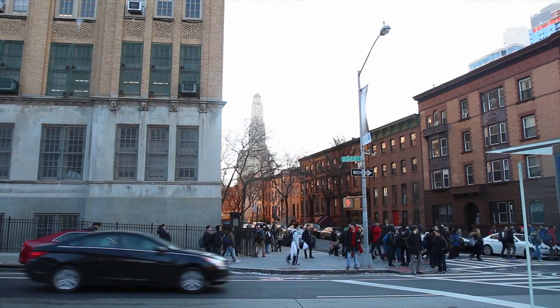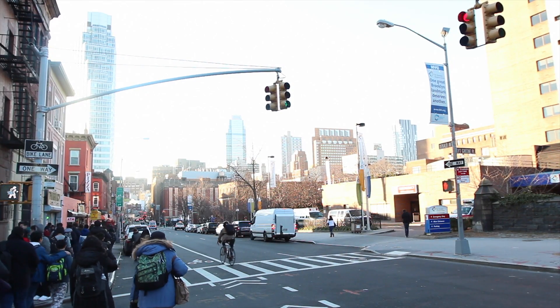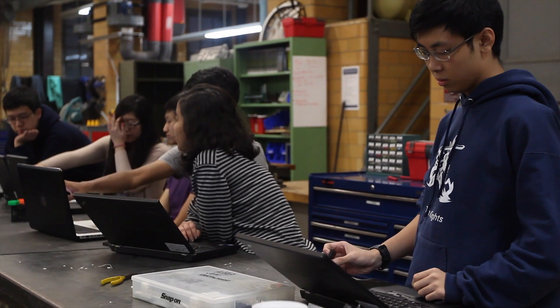Brooklyn Tech is a pretty amazing place. It's a specialized high school here in New York City. They really specialize in pumping out engineer-ready students. My name is Tom Karanovic and I'm the senior mechanical engineering instructor here at Brooklyn Technical High School.